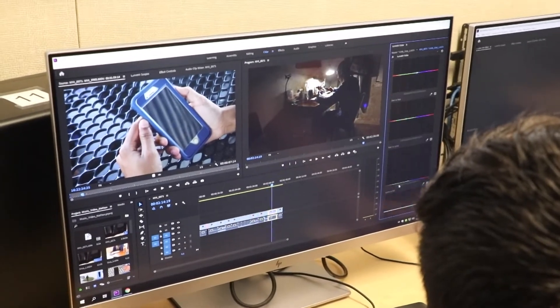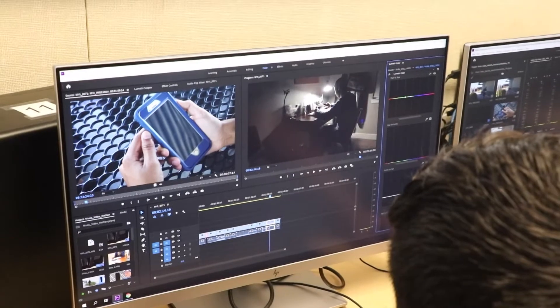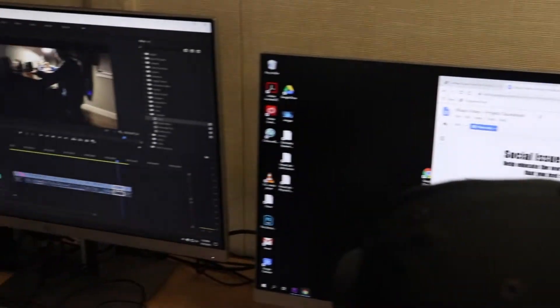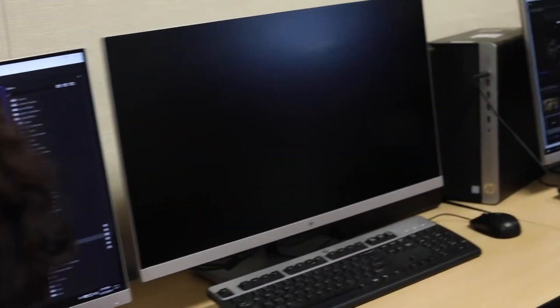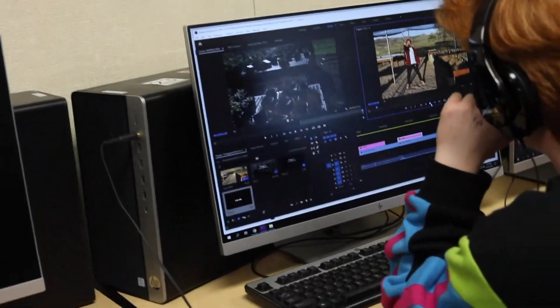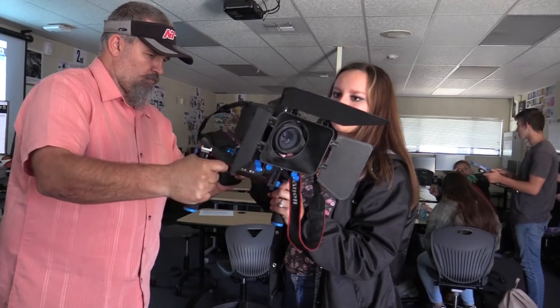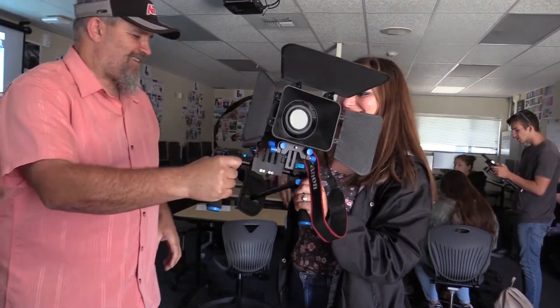I introduce them to a class we call Digital Foundations. We start with Adobe Photoshop, we'll move into Adobe Lightroom, and we'll also introduce Adobe Illustrator and Adobe Premiere for video editing. When they come back their junior year, we're going to expand on and go deeper into those skills. By senior year in advanced media arts, they should be creating their own portfolio pieces with the goal of entering the workforce or getting into the school of their choice.